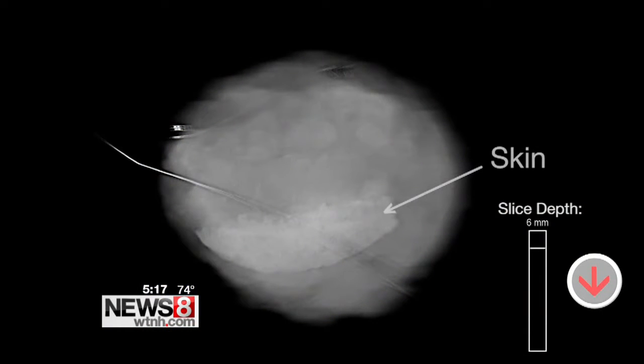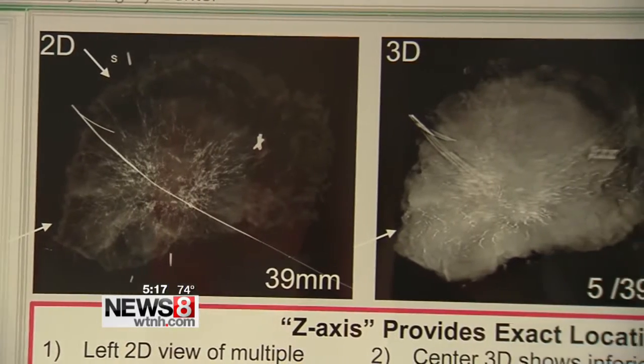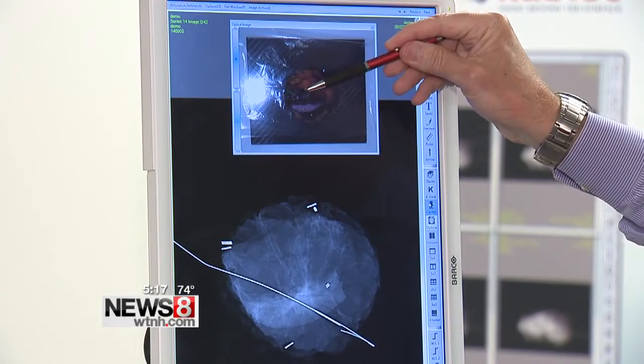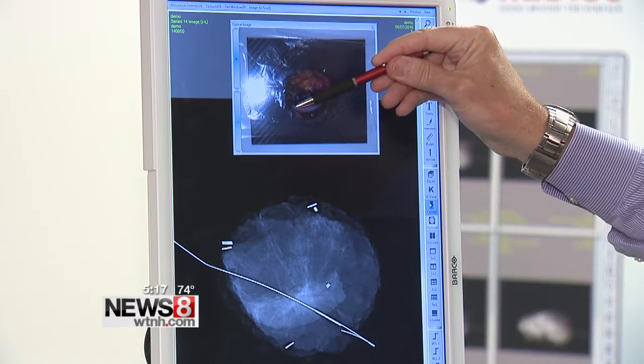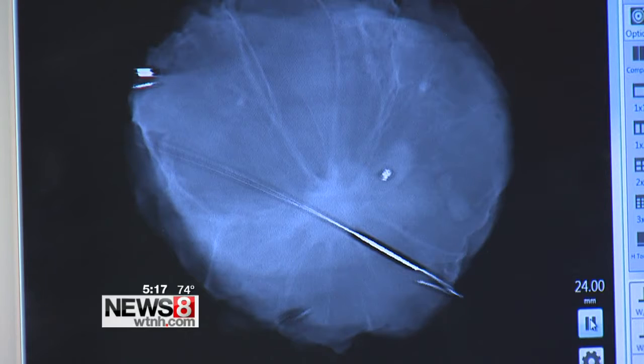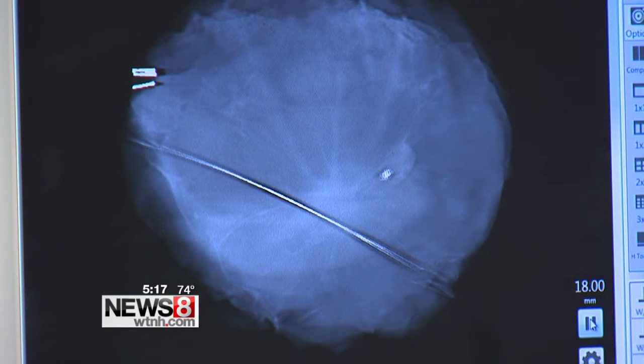This is the FDA-approved Mozart system. It's the only system that uses 3-D tomosynthesis to give surgeons a real-time three-dimensional image of a tumor specimen. Marketing director John Leach says it provides a clearer advantage for surgeons still currently relying on older models. They cannot tell you the location of the tumor within the specimen. Therefore, the surgeon makes their best guess that they've removed all the tumor. The advantage is you're looking at this tumor completely unobscured by the surrounding tissue — you know not just that the tumor is there, but you know where it is, and you also know where it isn't.